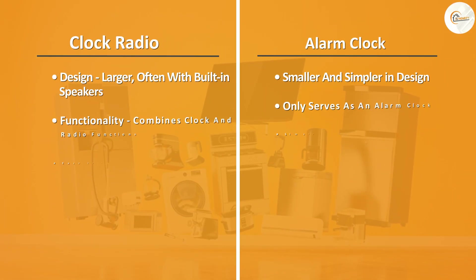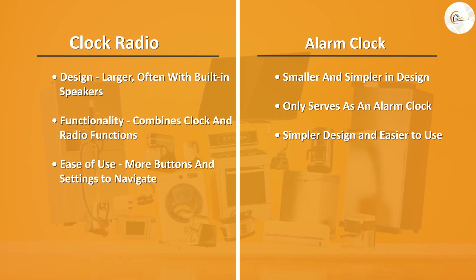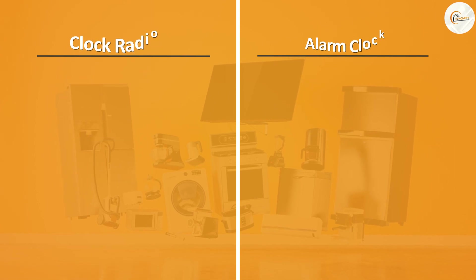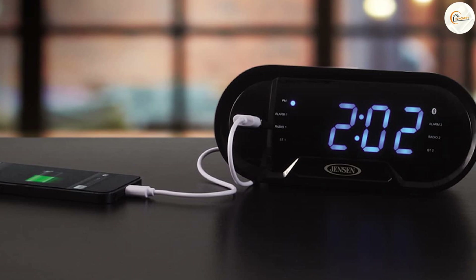Overall, the choice between a clock radio and an alarm clock comes down to personal preference and specific needs. If you value additional features and sound quality, a clock radio may be the better choice for you. However, if you prefer simplicity and ease of use, an alarm clock may be the way to go.